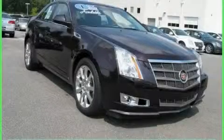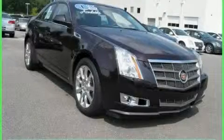This is a 2009 Cadillac CTS, a drive-in shape that provides endless luxury.